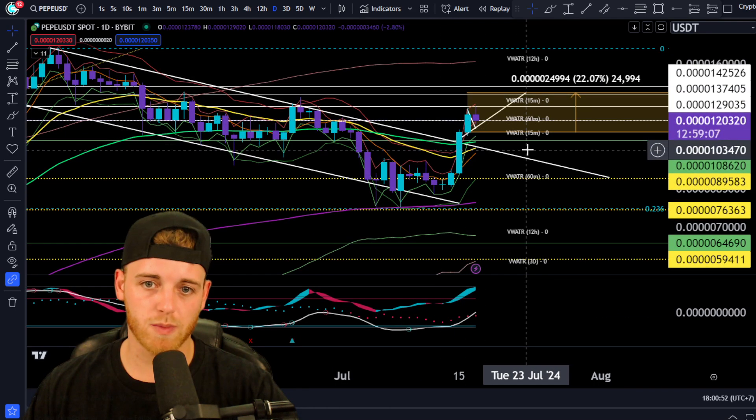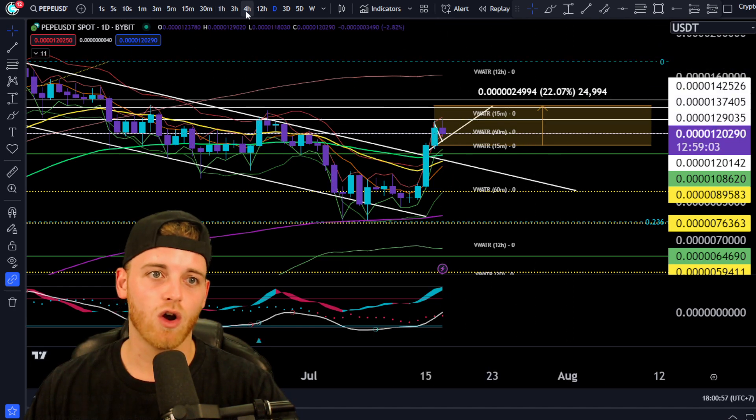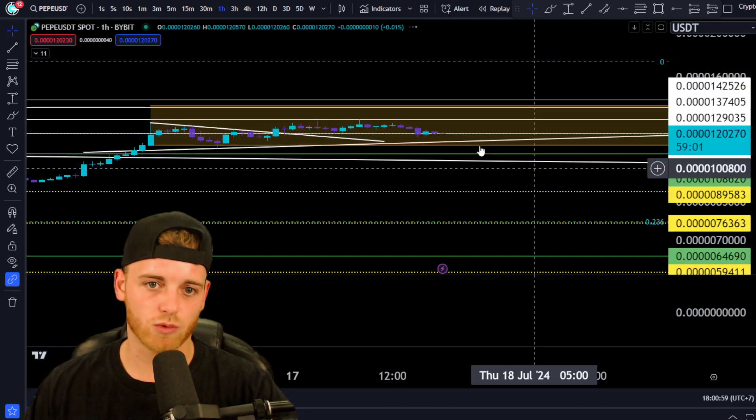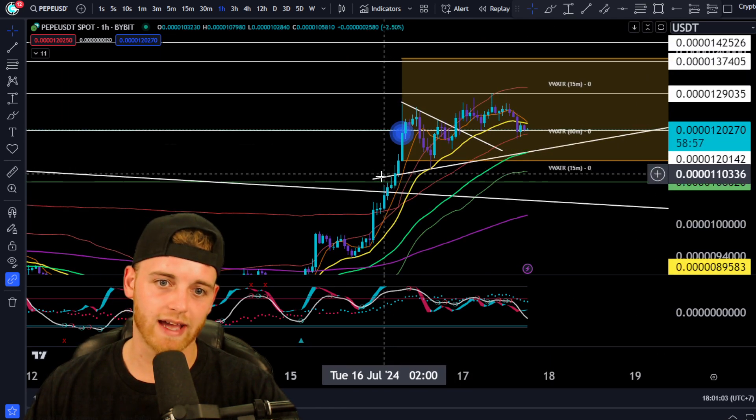If we do see a bit more upside here for Pepe, then this breakout scenario will be coming into fruition yet again — 22% on the table here. Obviously, we're already long in Pepe.